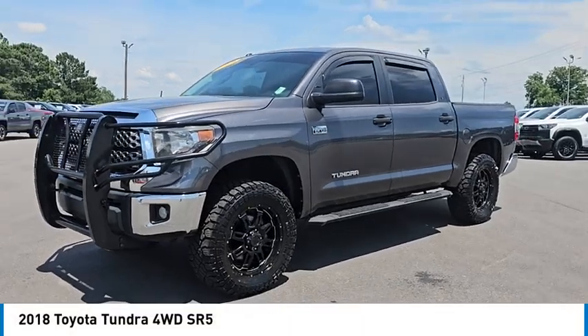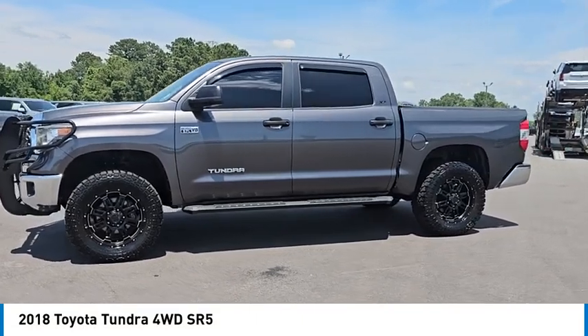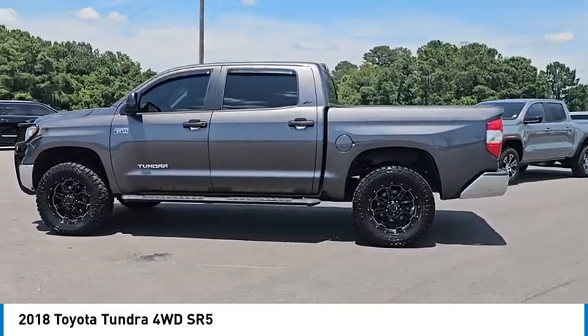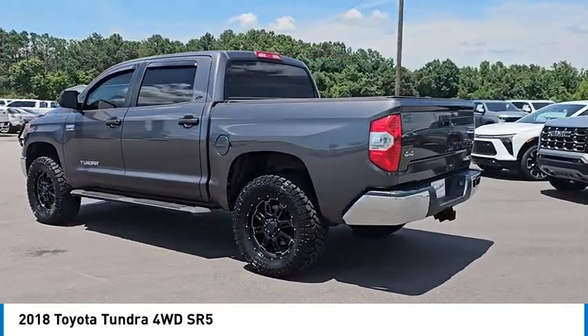Stop by and take a look at the 2018 Tundra. The Tundra has a number of unique features useful for those using it as a work truck, including extra large door handles, a deck rail system, and an integrated tow hitch.